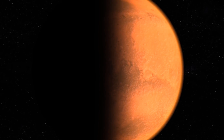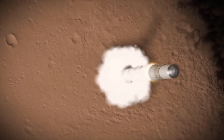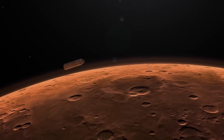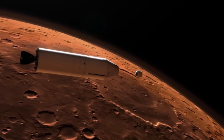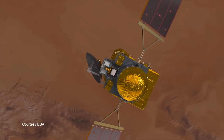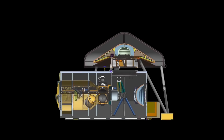I campioni recuperati da Perseverance verranno caricati in un unico grande contenitore sul Mars Ascent Vehicle, che effettuerà il primo decollo da Marte e trasporterà il container nell'orbita marziana. A quel punto, l'Earth Return Orbiter dell'ESA sarà la prima missione programmata per catturare il container delle dimensioni di una palla da basket in orbita intorno a Marte e riportarlo sulla Terra, dove i campioni saranno sigillati in un sistema di biocontenimento per ulteriori studi.